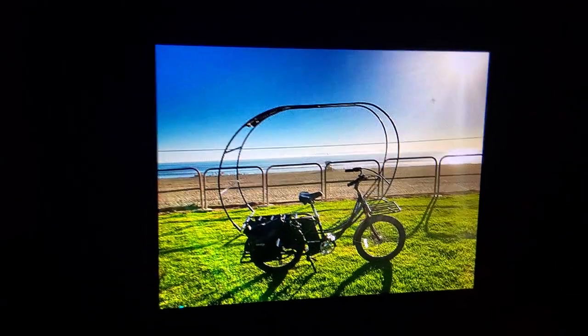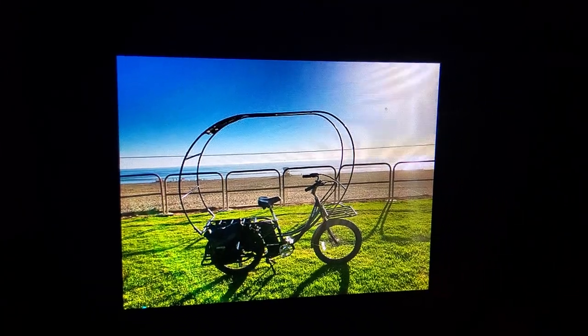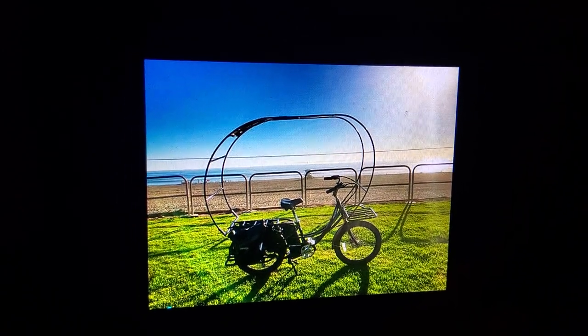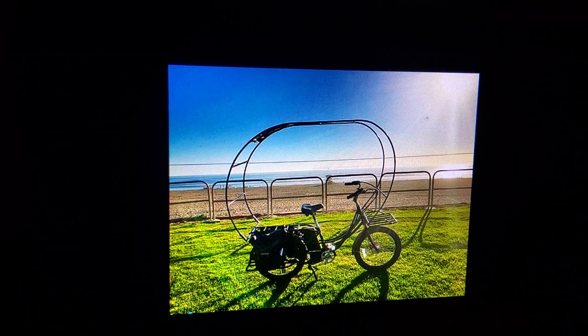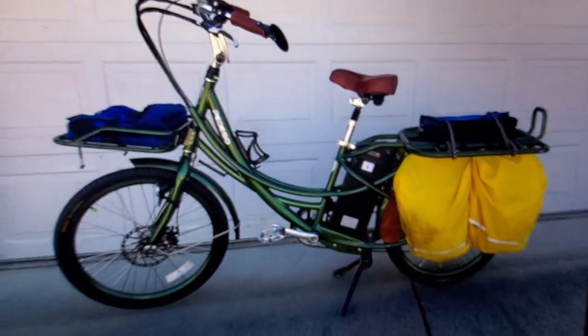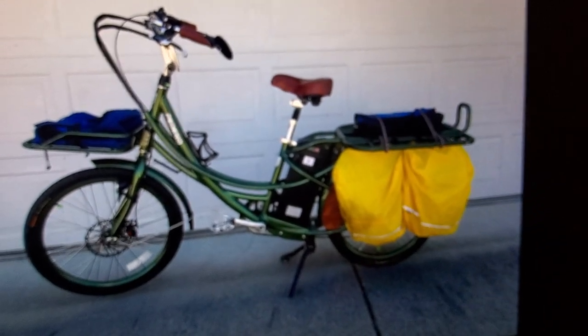Then there was a guy who built a solar panel slash canopy for his bicycle to provide power while he rode and shade. It sounds like a good idea, but when you think about how much maintenance you have to do on the tires and having to deconstruct all that apparatus, I really didn't want to go along with that. But I was still interested in the bike, so I got one.